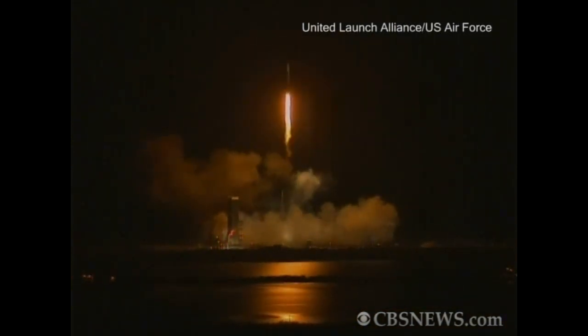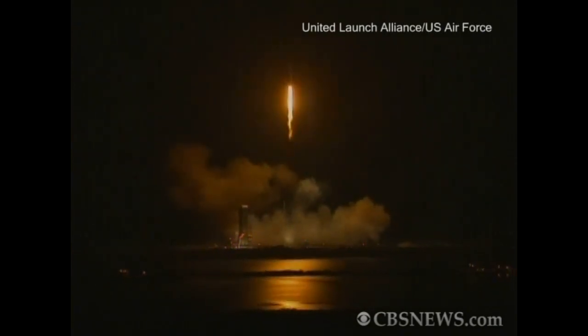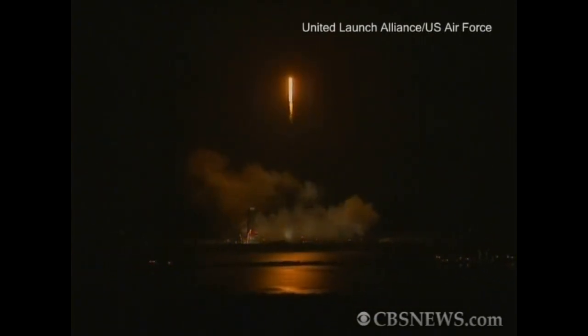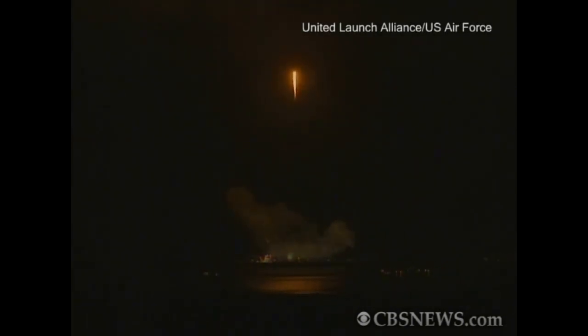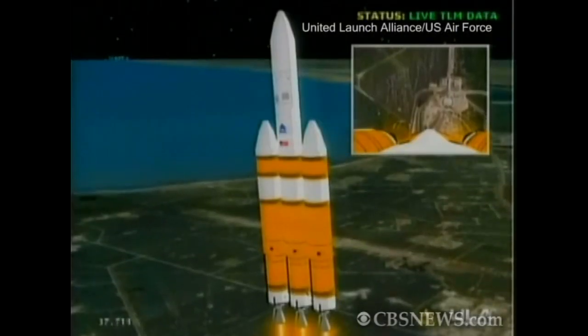15 seconds into the flight. Now coming up on 20 seconds. Orange starboard boosters now approaching 30 seconds into the flight. Mark, 30 seconds, still looking good. Altitude now about one nautical mile, velocity 1,400 feet per second, downrange distance a little over a tenth of a mile.